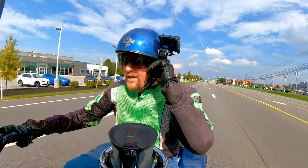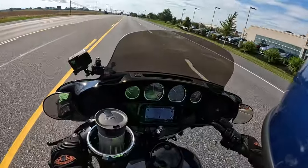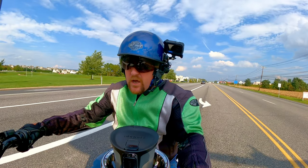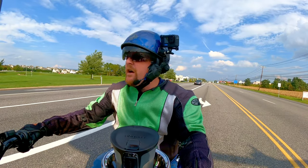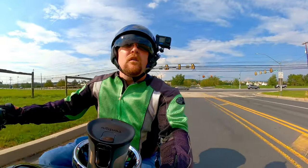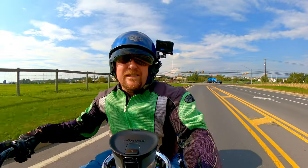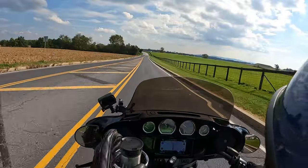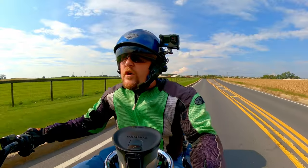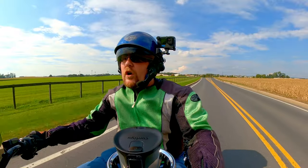I do have to get gas — it says I have 34 miles to empty. We're testing the limits. I've gone over 200 miles now on this tank. Definitely looks like some rain clouds moving in — kind of reminds me of the last scene of the Terminator, Sarah Connor driving off into the sunset with clouds on the horizon. Dun-dun-dun.